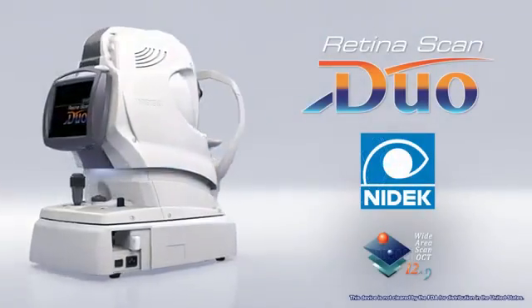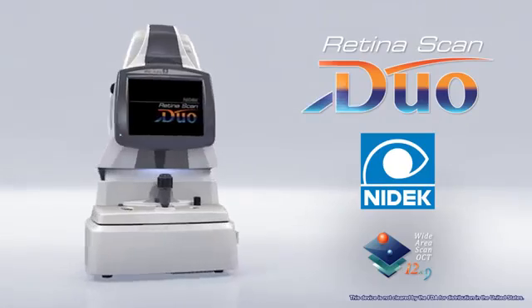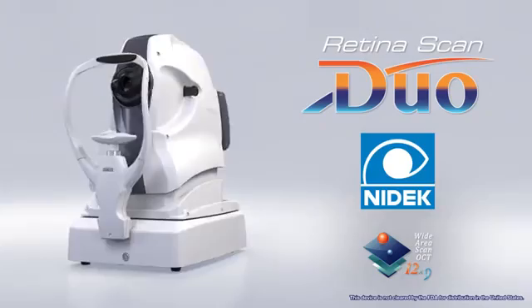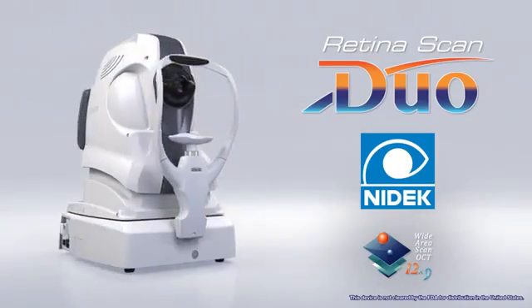To learn more about the RetinaScan Duo, NIDEC's most advanced integrated OCT and fundus camera system, contact us today for a demonstration.